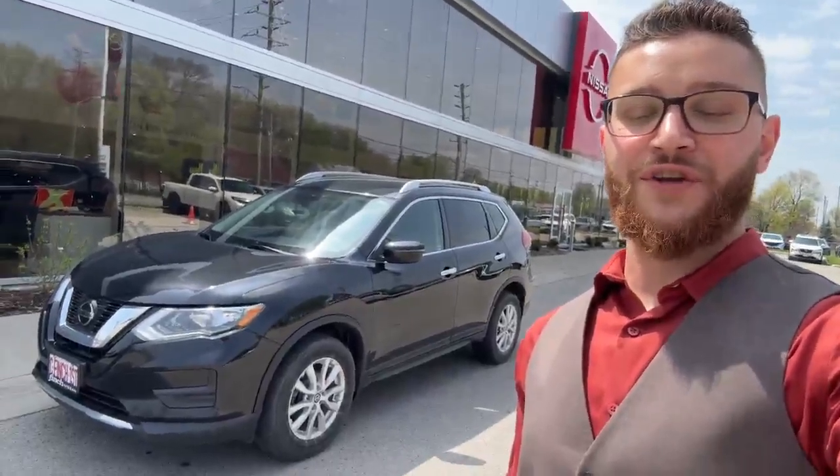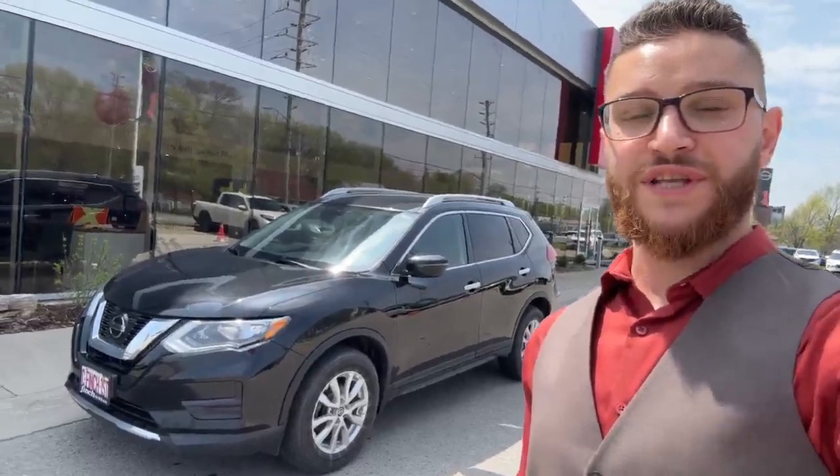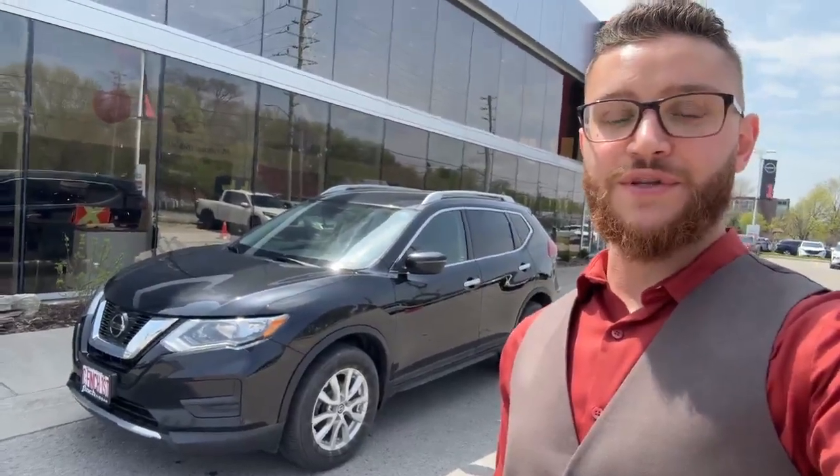What's happening everyone, it's Veda here from the Finch Auto Group at 1111 Oxer Street East here in London. With me today is this black 2020 Nissan Rogue S. We're going to do a quick walk around and check her out from the outside and the interior. So let's dive in.